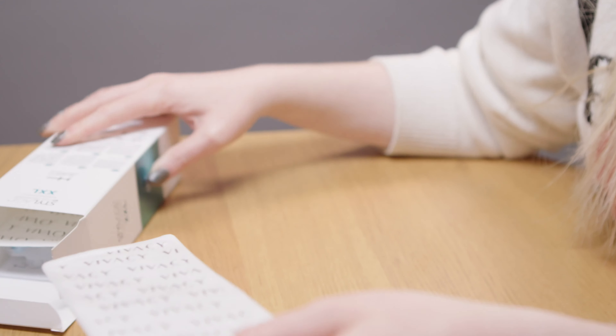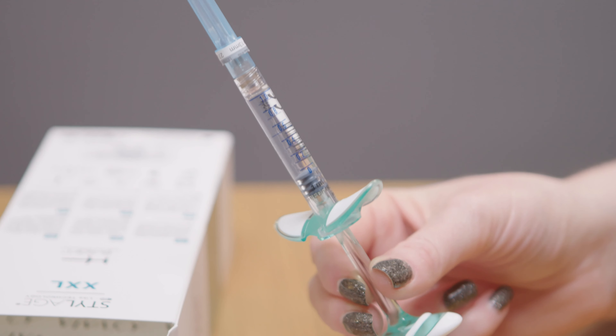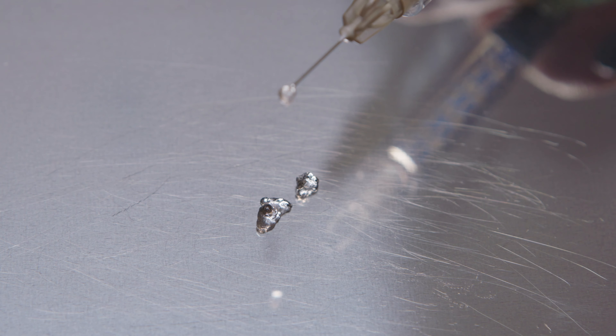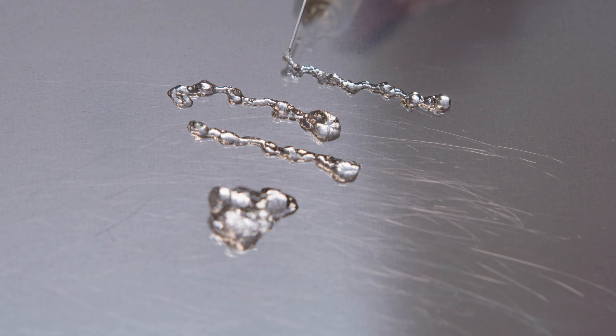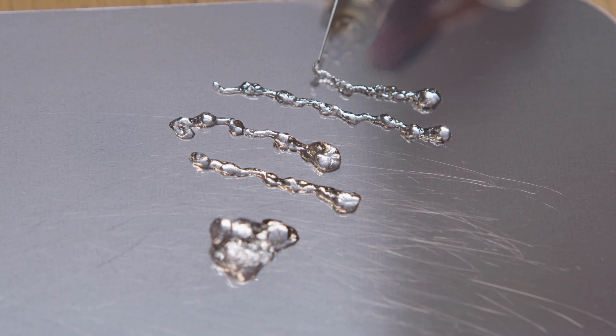The Stylage XXL is 21 milligrams per mil of hyaluronic acid. As I said, it also contains mannitol, and this is their most volumizing product. You would be using this in areas such as the temple, the cheekbones, the jawline, the chin, and maybe even the nose.